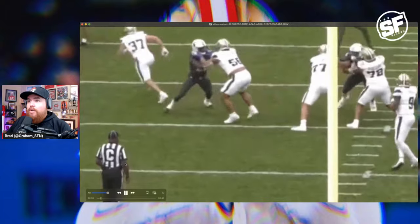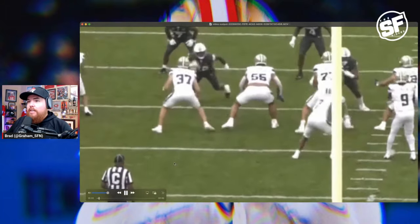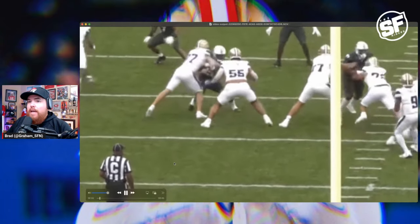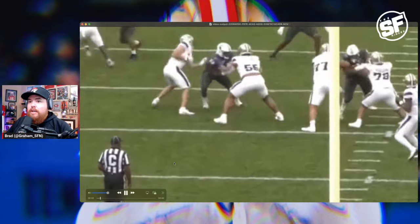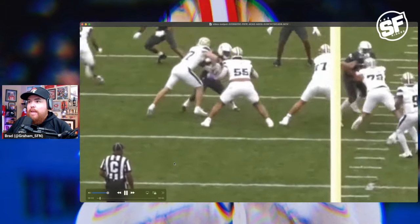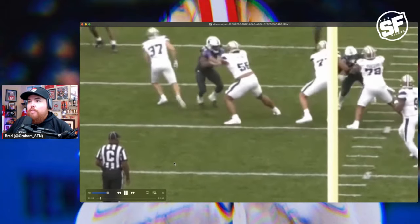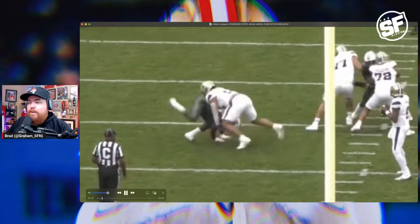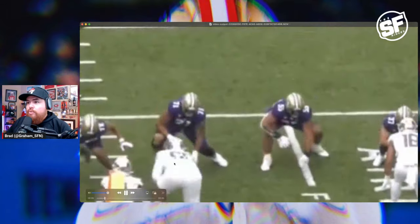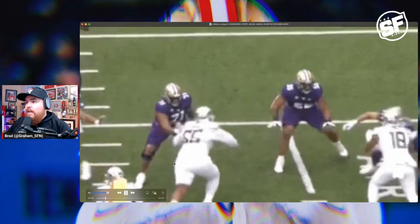First of all, look at the snatch technique. You get a little chip from the tight end, but look at his feet and his base — how smooth he is. Just that little kick step to inside step and the ability to mirror effortlessly, and then with the snatch technique, just pull him down like a sack of potatoes. Troy Foutonu is an absolute dog, and one of the things he excels at is pass protection.